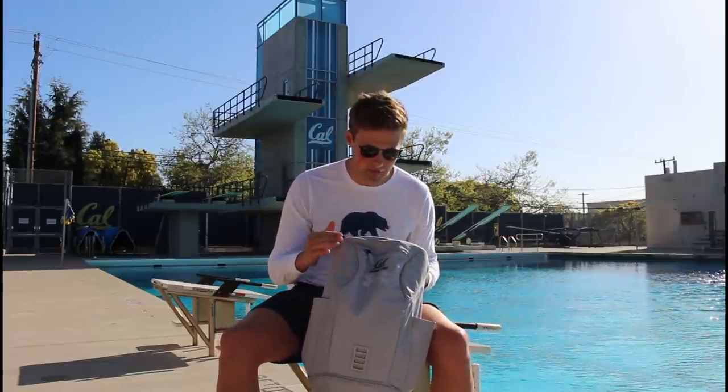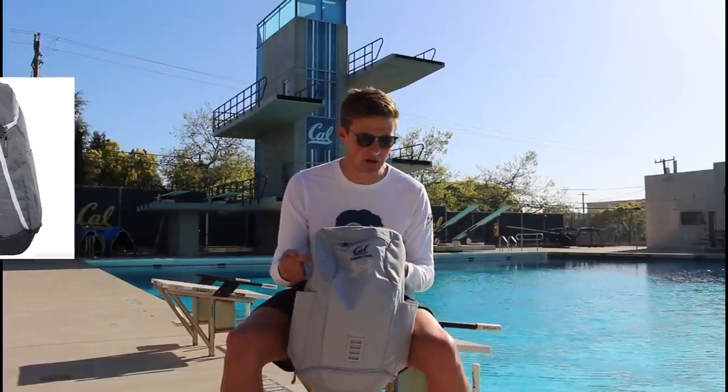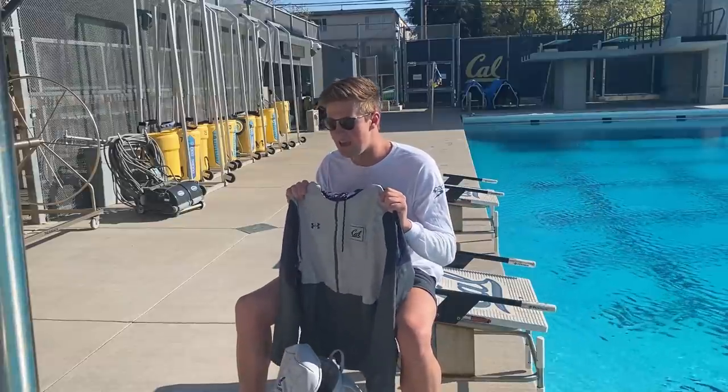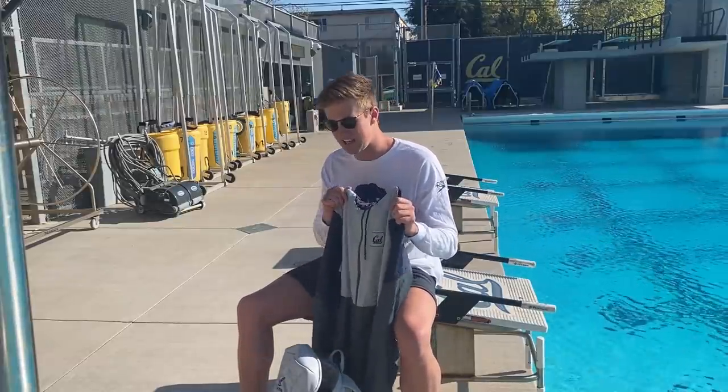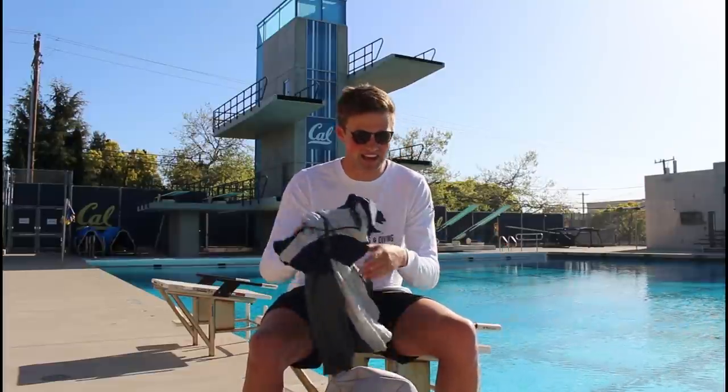Now we're going to get into the last and final backpack — my favorite backpack we've gotten here at Cal. It's almost a throwback to what the Nike Elite backpacks used to look like, but this is an Under Armour backpack and it's full of storage. First up, they gave us these amazing windbreakers last year. I absolutely love these — it's kind of like you don't have to wear a hoodie but you're not just wearing a t-shirt. It's great wind and rain protection, and we get a lot of rain up in Seattle so it's helpful when I go home.